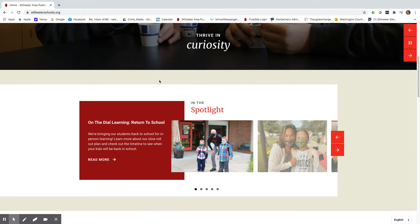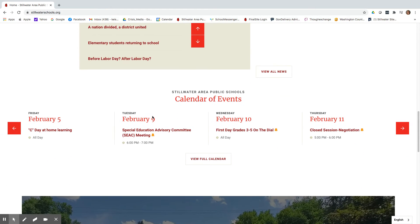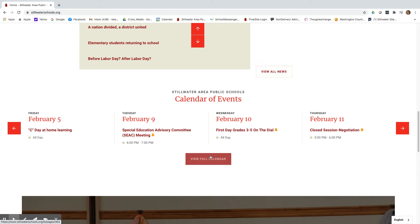When you scroll down our home page you'll find featured articles in the spotlight section, the latest district news, and a calendar of events. Just click on the button to see more.